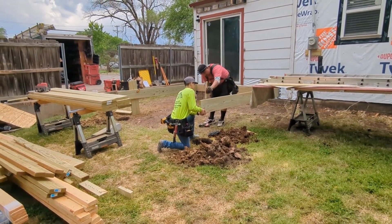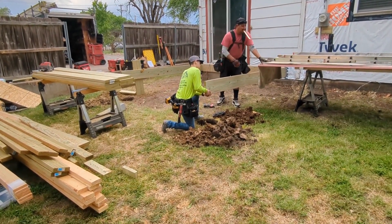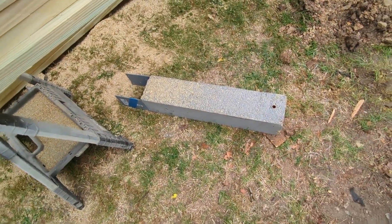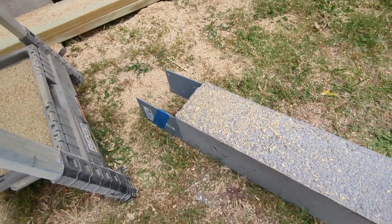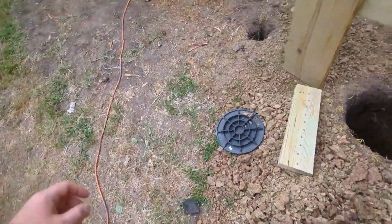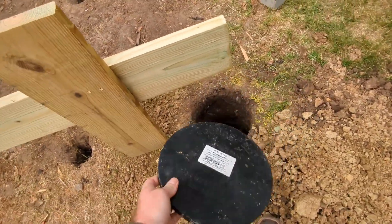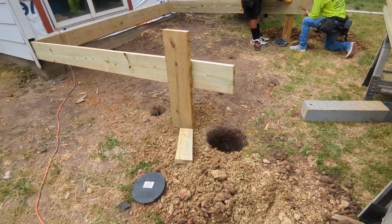Right now they're just setting the outside edges of what we call the band board. They're going to be checking height and square before they set the perma columns in those holes. We use these — they're called perma columns. This part goes in the ground and that part gets connected to a six-by-six post that sits on it. These sit on a plastic piece that goes down in the bottom of the hole to spread out the weight.